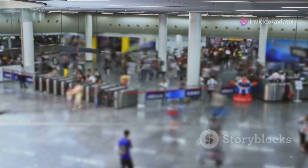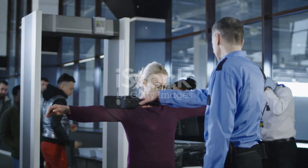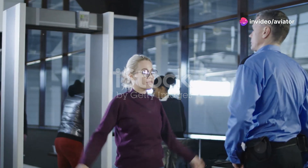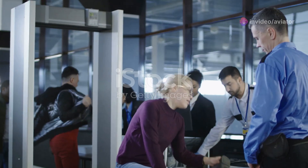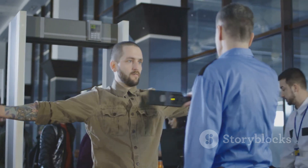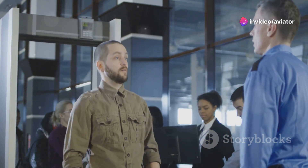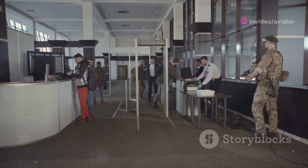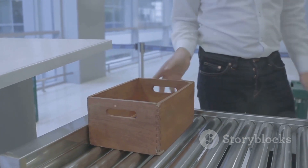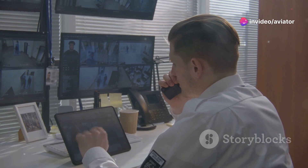While advanced technology plays a crucial role in airport security, the human element remains indispensable. Behind the scenes, a dedicated team of security professionals work tirelessly to ensure the safety of every passenger. Security officers receive specialized training to operate screening equipment, interpret images, and identify potential threats. They must work quickly and efficiently under pressure, remaining vigilant and attentive — their ability to recognize suspicious patterns, anomalies, and potential red flags is crucial in preventing security breaches.